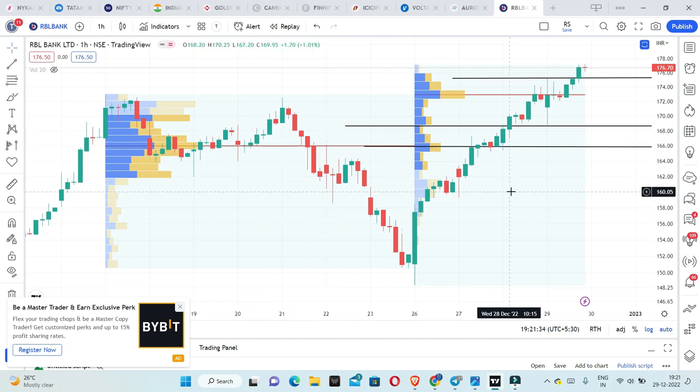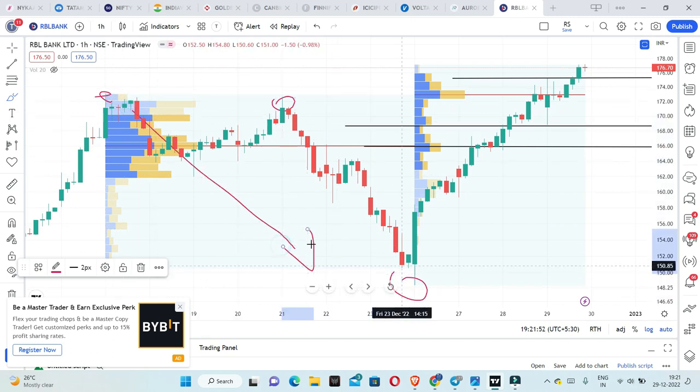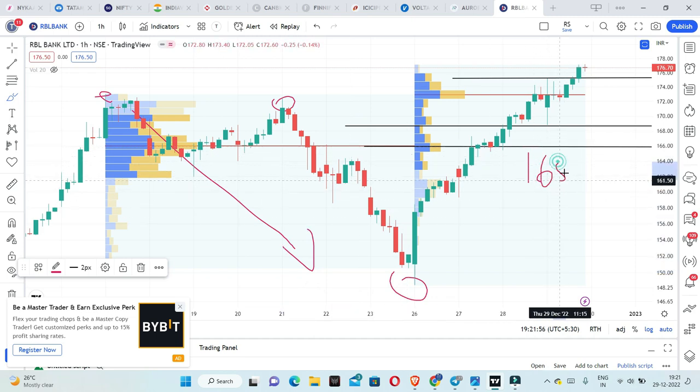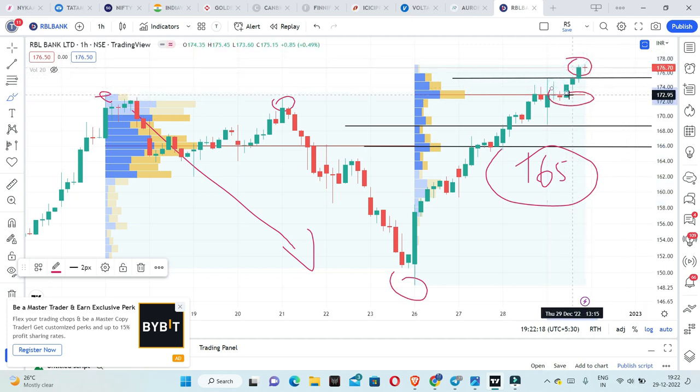We will now discuss price analysis, point of control, and volume profile analysis. In the shorter time frame, there are three key points: 170 is one point of consideration. When the market was falling, 165 was the main point where maximum selling happened around 165 levels. Now, if the price chooses not to go below 148 levels, the maximum buying happened around 170 levels. So 176 and 170 are important levels when rising. We can say the market is bullish but we need to see if it retests or falls — what is the last level it can hold.